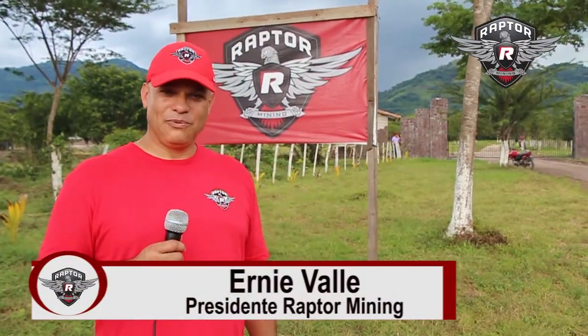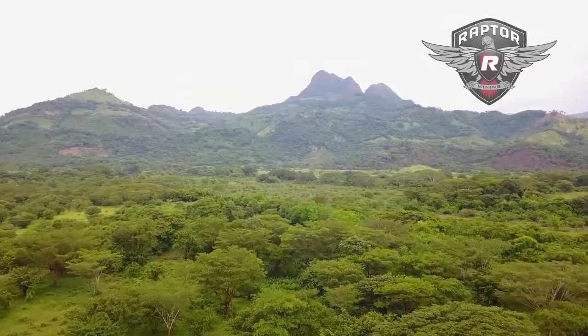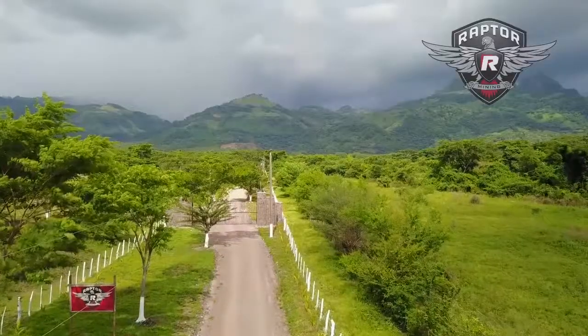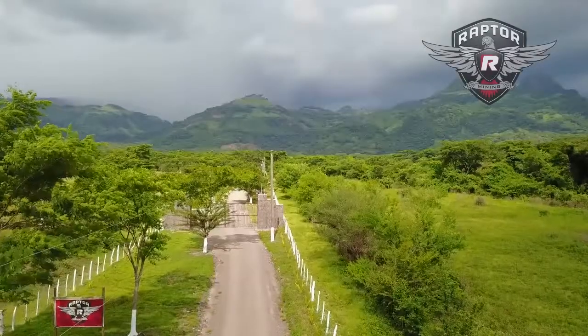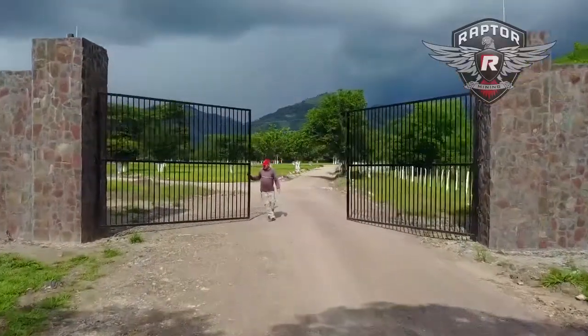Hi, my name is Ernie Valli. We are here in El Corpos, Honduras and I wanted to show you that we are the first cleaning company in the country and I would like to welcome you into our plant. Come on in.